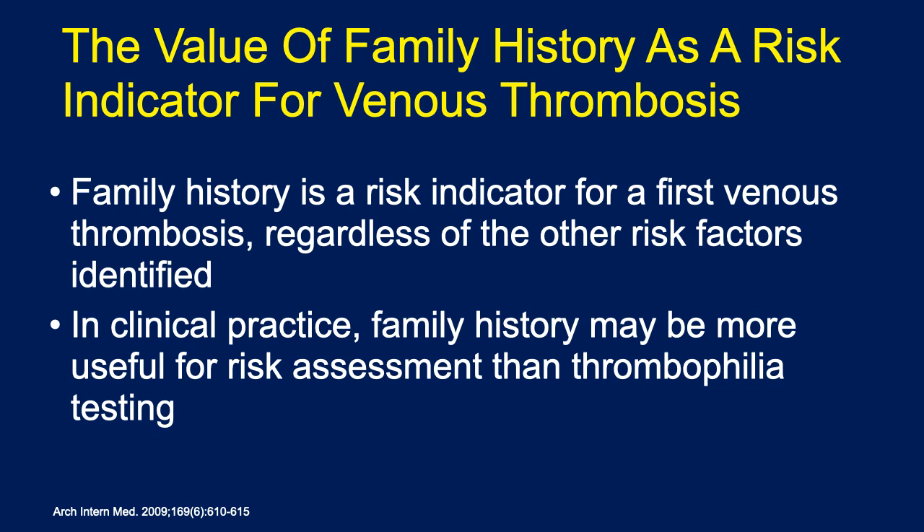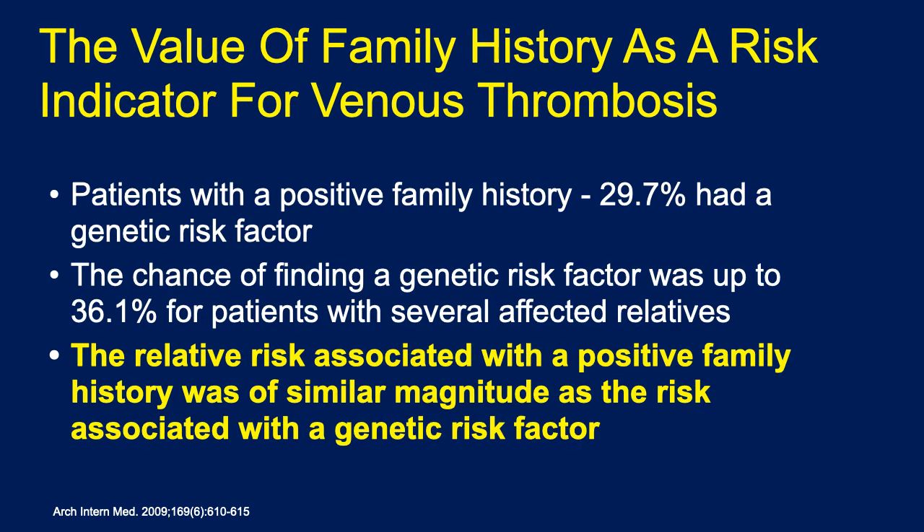Let us talk about the specific features. Family history is a risk indicator for a first venous thrombosis regardless of other risk factors identified in clinical practice. Family history may be more useful for risk assessment than thrombophilia testing. It has been shown that patients with a positive family history — almost 30 percent — had a genetic risk factor.